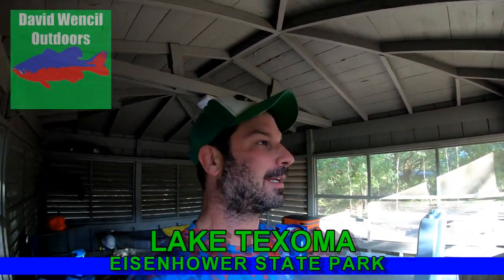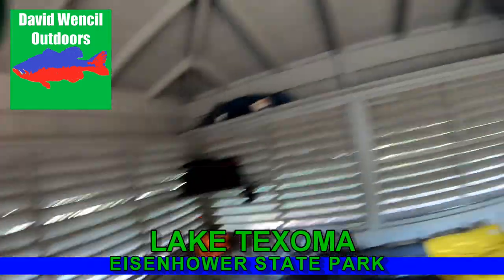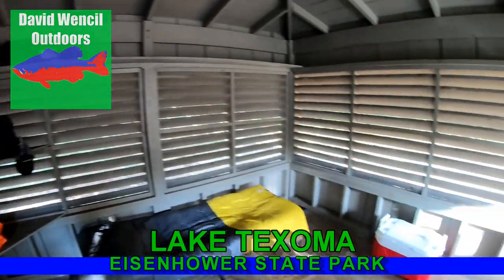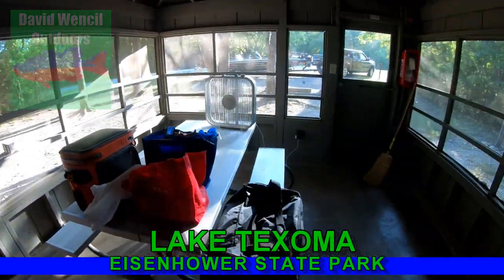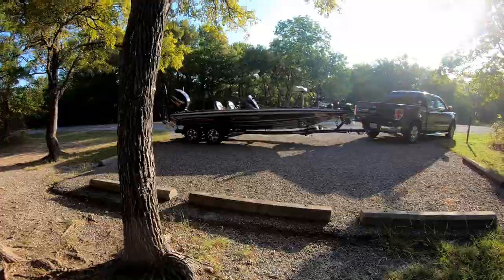Hey guys, I'm out at Eisenhower State Park at Lake Texoma, gonna do some practice fishing. I just got set up in my little screened-in shelter — that's my cot, sleeping area, some shades to hopefully keep the rain out. I hadn't been fishing in quite a while, been working on my house all summer. I got here just in time for the first cold front — supposed to be 64 degrees tonight, mid-60s for the next three nights, highs in the mid to upper 80s. It's mid-September; a couple weeks ago it was 98 degrees, last week upper 90s all week long.